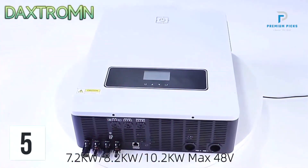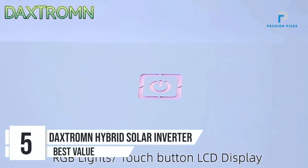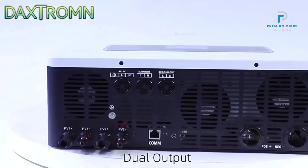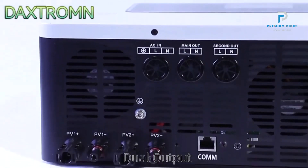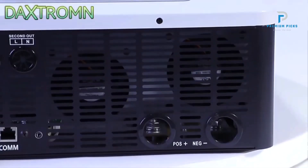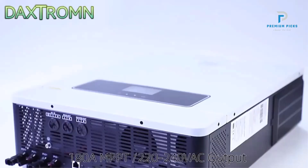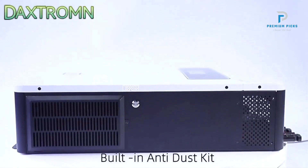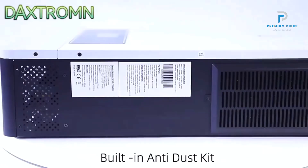Number 5: Dachstrom Hybrid Solar Inverter. The Dachstrom Hybrid Solar Inverter, available in 10.2kW and 8.2kW models, offers robust performance and a range of features that make it suitable for both on-grid and off-grid applications. Key features include a pure sine wave inverter that provides clean and stable power output essential for sensitive electronic devices, and dual AC output and PV input for flexible and efficient use of power sources.